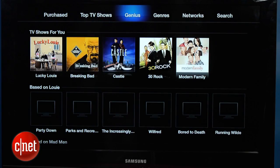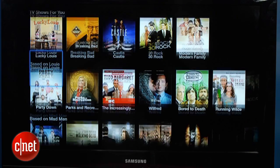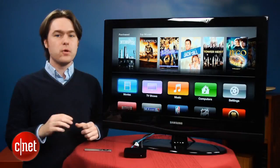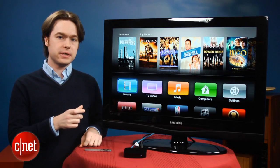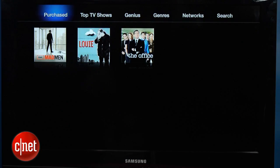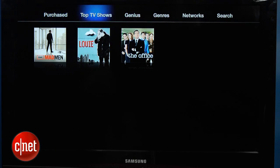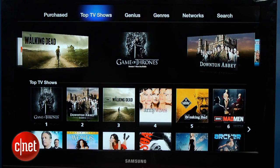There is the Genius option, which is going to give you recommendations for TV shows and movies based on content you've already seen. In Movies, you'll also see that there's a new Purchased option, and that's for watching movies that you've already purchased and want to re-download again. That feature was already available for TV shows, and now it's available for movies too.